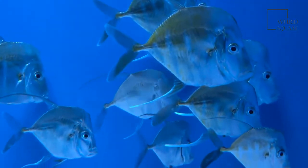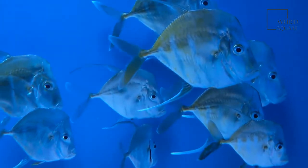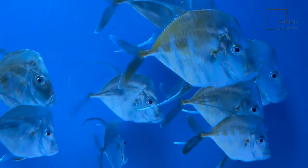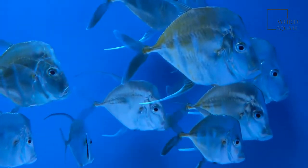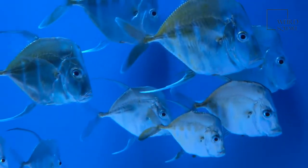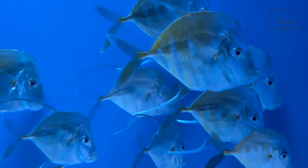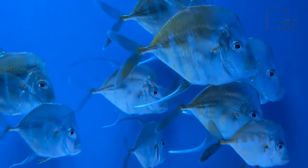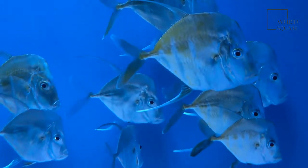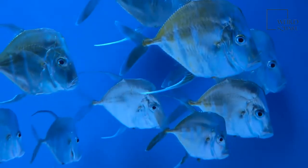Marine angelfish are generally found in shallow reefs in depths of up to 50 meters. They are reported to be almost fearless and are noted to be inquisitive and curious towards divers. Some species of marine angelfish are solitary by nature, while other species form territorial mating pairs or even groups, which usually have one male and a number of females.